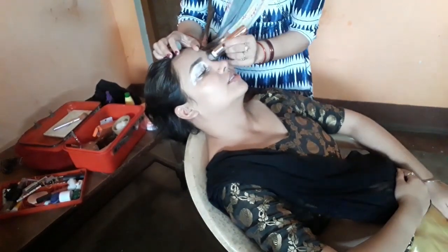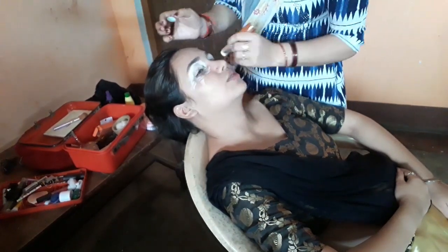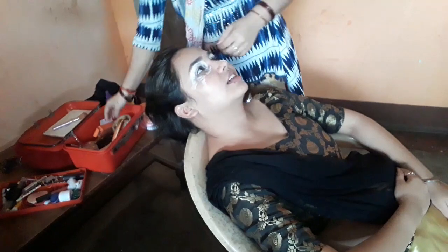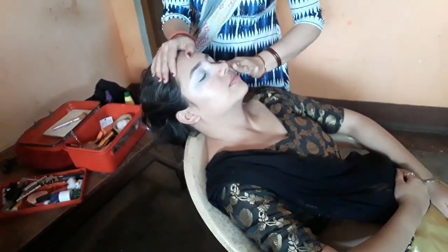I will apply concealer in the eye area and blend with my hand and fingertips. I will apply it according to the skin tone. I have a concealer for the eyes which is very good, waterproof, and long lasting.